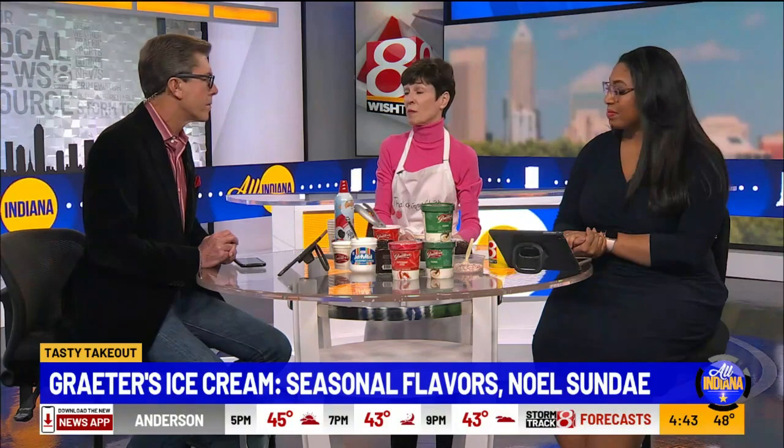Otherwise you can find Grater's all over the place — at Whole Foods, Fresh Market, Meijer, Walmart, anywhere. And how long do these flavors continue? Until they sell out. So you'll want to get them quick.